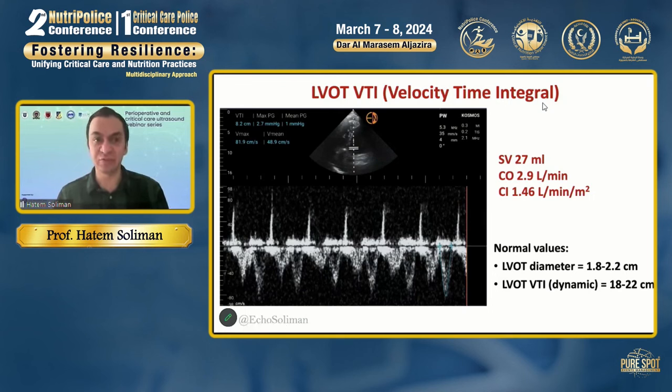If you want to measure stroke volume, you also need to calculate the area of the LVOT, assuming the LVOT is a cylinder. Calculate the area of the LVOT in the parasternal long axis view, and if you calculate the distance — the length of the cylinder, which is the VTI — then you can obtain the stroke volume, then the cardiac output, and then the cardiac index.